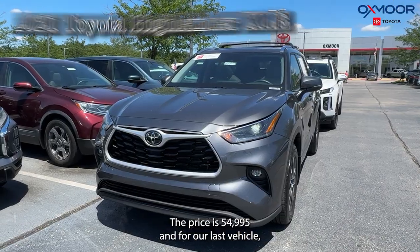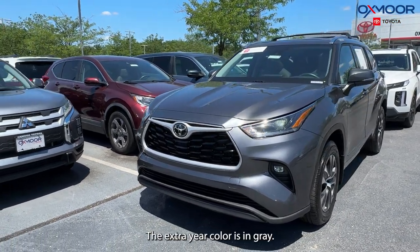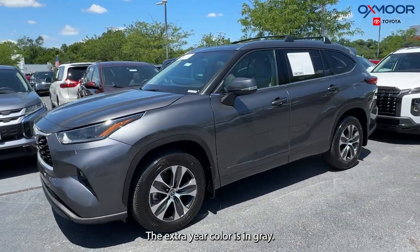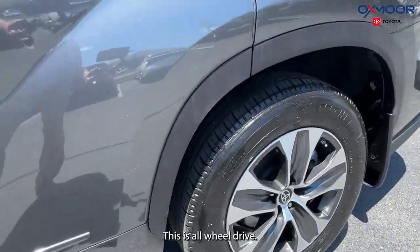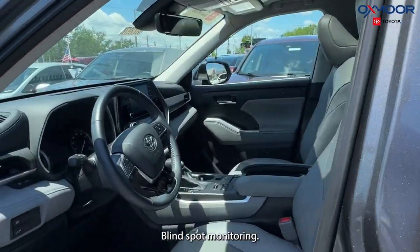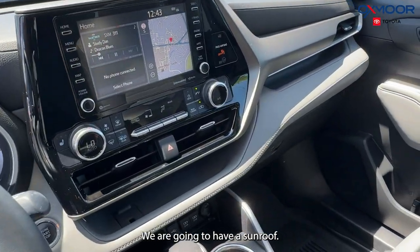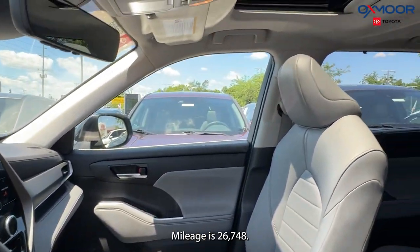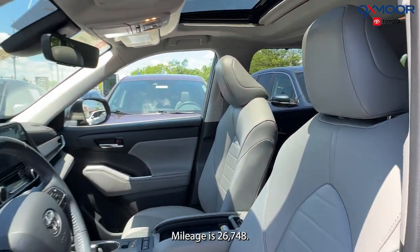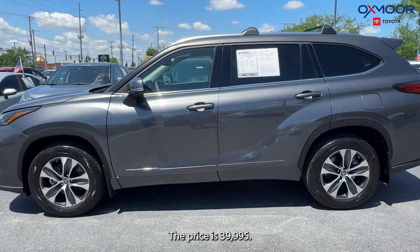For our last vehicle, this is a 2021 Toyota Highlander XLE. The exterior color is in gray. This is also going to have alloy wheels, all-wheel drive, blind spot monitoring, navigation, and a sunroof. The interior is in gray. Mileage is 26,748 and the price is $39,995.